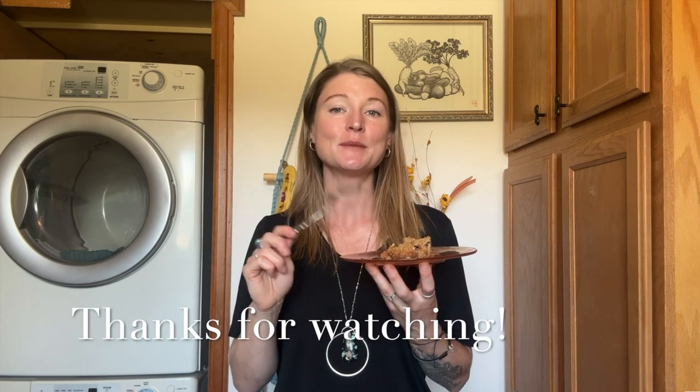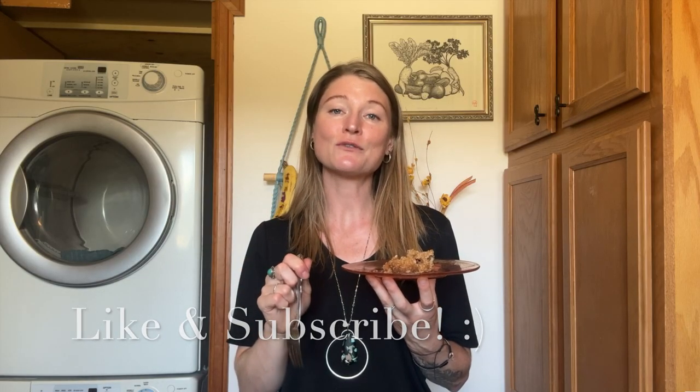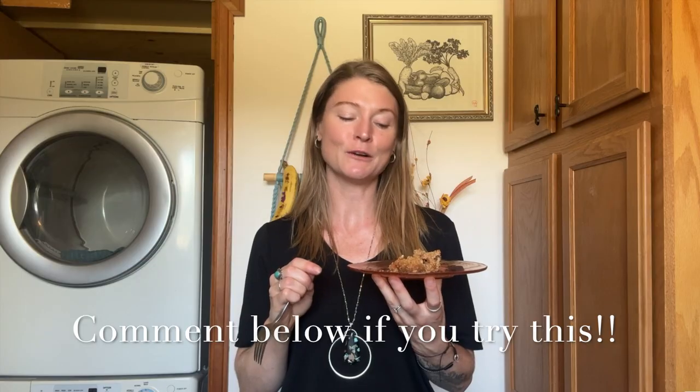And there you have it — peach crisp with almond butter crumble. Perfect for breakfast, dessert, or just a cozy treat on those chilly mornings with a warm cup of coffee or chai. If you enjoyed this recipe, give this video a thumbs up and don't forget to subscribe for more plant-based goodness. And if you try it, please comment below — I'd love to hear from you. I will see you next time, and until then, stay nourished and well.